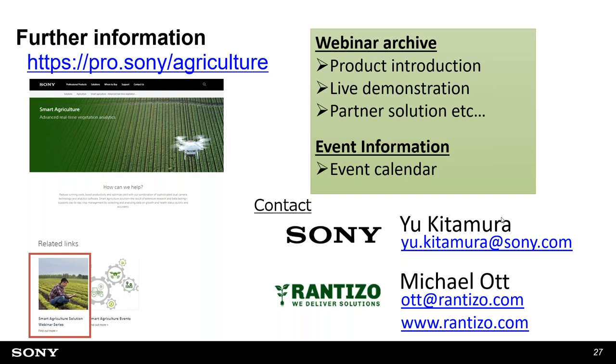That covers most of the questions. If you need further information, for Sony matters please contact me directly, and for drone spraying and Rantizo solution matters, contact Michael. With that, we close the session. Before you leave, please complete the quick post-webinar survey so we can improve future webinars. Thank you very much to Michael for the great presentation and Q&A, and thank you to everyone for joining today.